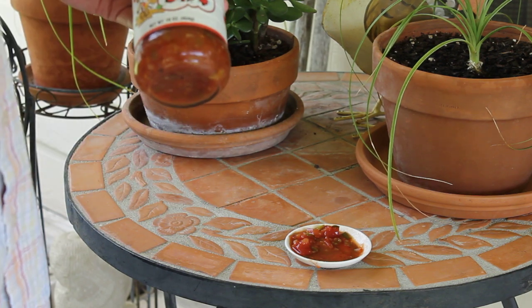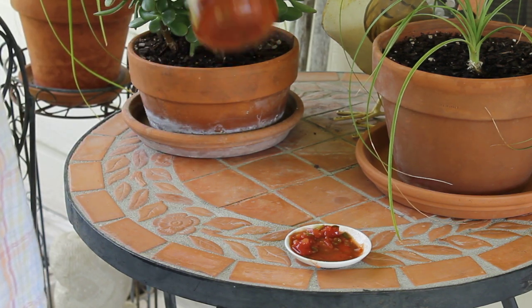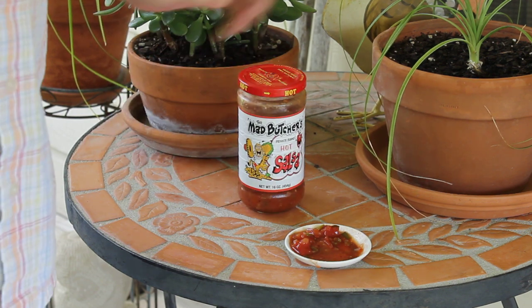So there you go — the Mad Butcher's Private Blend Salsa. Later, YouTube.